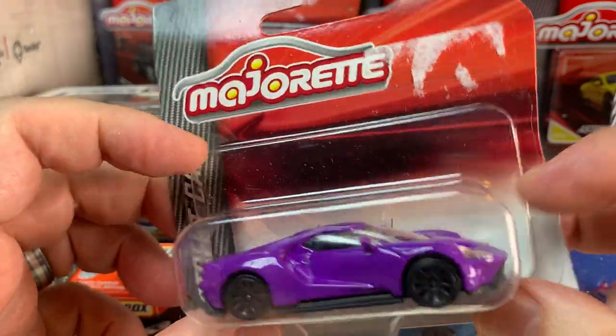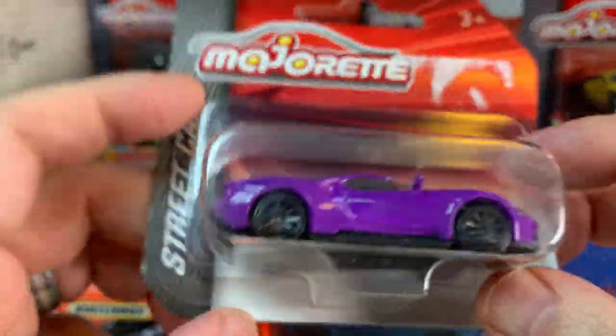Another Majorette — another Ford GT, this time in purple. Streetcars level Majorette.